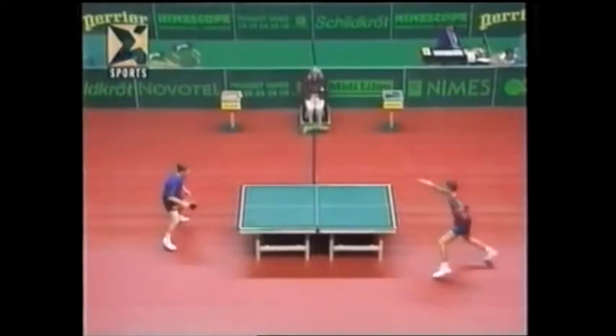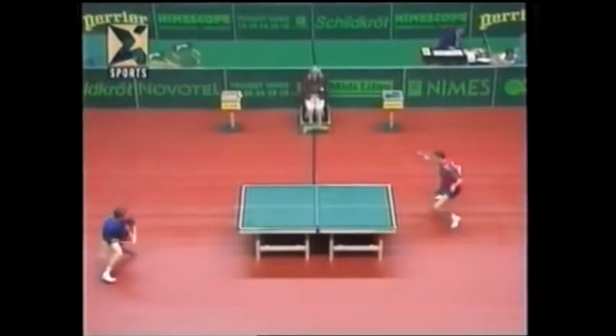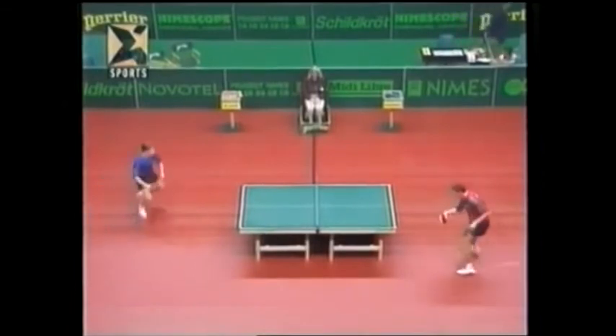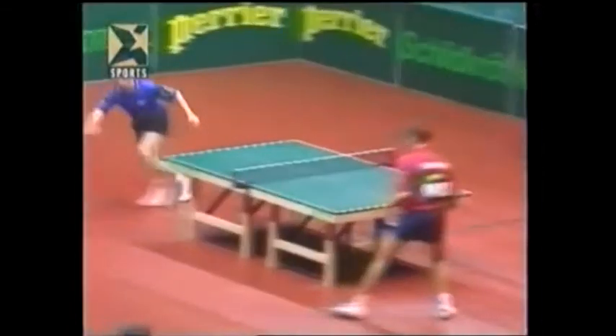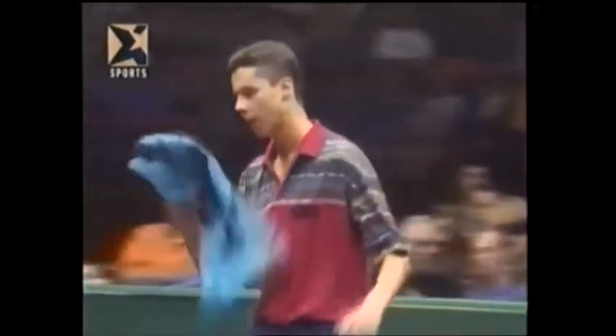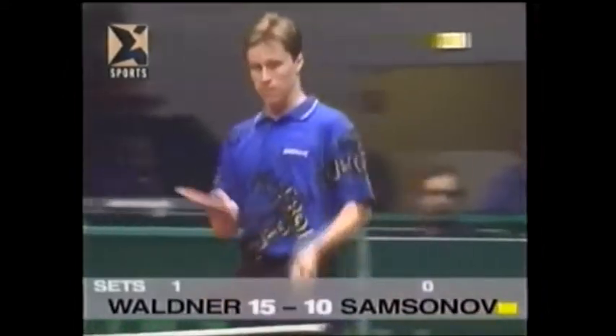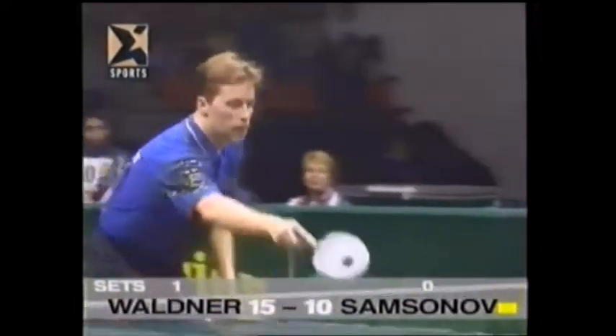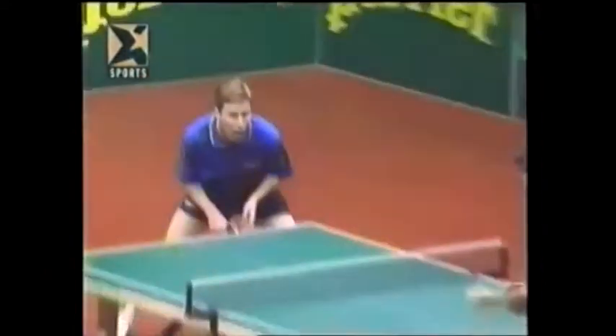Brilliant point there — Sampsonov in with a forehand topspin, blocks the ball back, Waldner trying to get his forehand in, hits the backhand just too long. Sampsonov is not happy. Waldner's taking control of the game again. Sampsonov off the serve now, 10-15 down. He must try and get back in this set with his own serve to come.